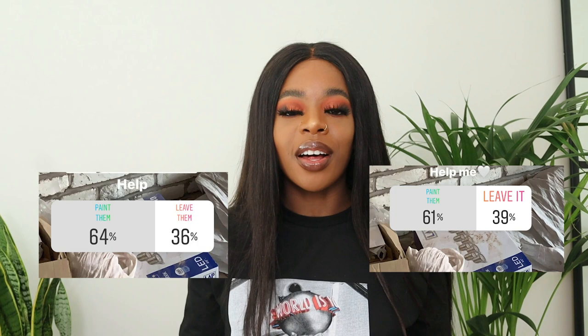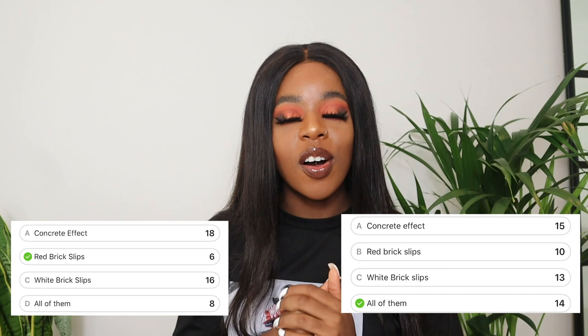I even did an Instagram poll to see what people thought - I'll leave the results here, I did one on LCM Home and then one on my own Instagram. With the brick slips, because we ordered in volume - about 150 square meters worth - they did give us a discount. But we had to call them and see if they could do anything; if you just order online they're not going to give you a discount. It was really interesting because I did another Instagram poll where most people were saying the concrete effect was their favorite feature wall, which surprised me.